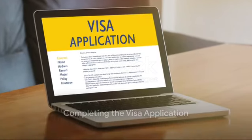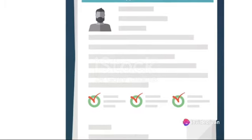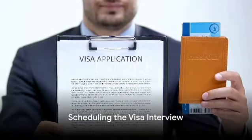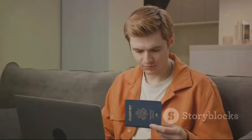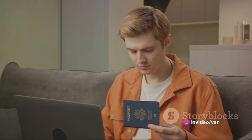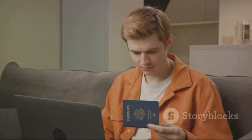Next comes the visa application itself. Complete the DS-160 form online and pay the visa application fee. Once done, print out the confirmation page, as it will be required during your visa interview. Now it's time to schedule your interview at the U.S. Embassy or Consulate in your country. Remember to bring all necessary documents, including your passport, Form I-20, SEVP fee receipt, DS-160 confirmation page, and your Asher Institute acceptance letter.